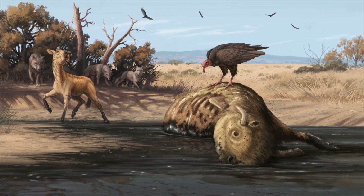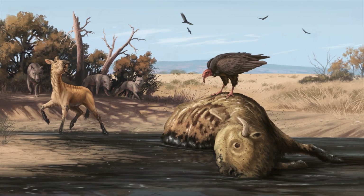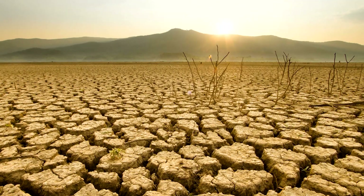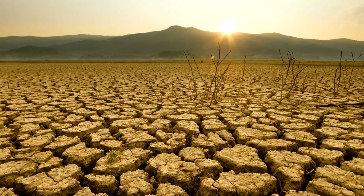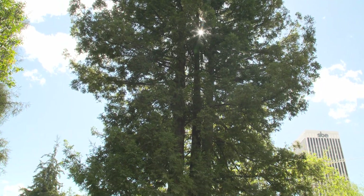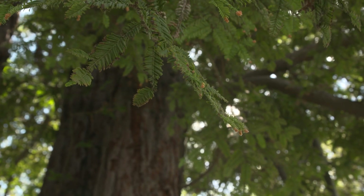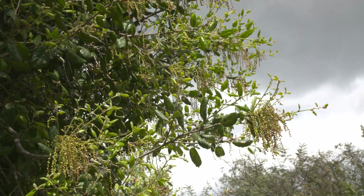When the megafauna begin their decline towards extinction, you see deforestation. We lose about half of the amount of tree cover in this area. Trees take more water and have different environmental requirements, so once you start reducing the amount of water and changing the seasonality of precipitation, you can have this dramatic loss of tree species.